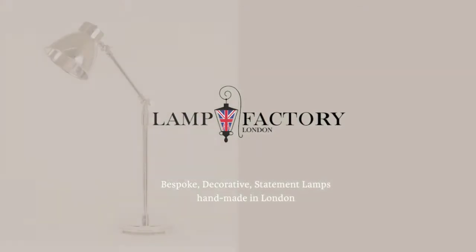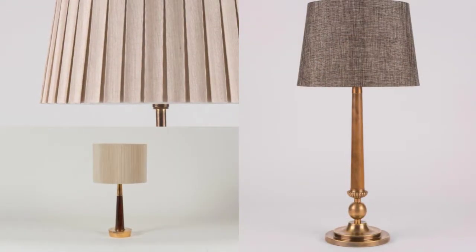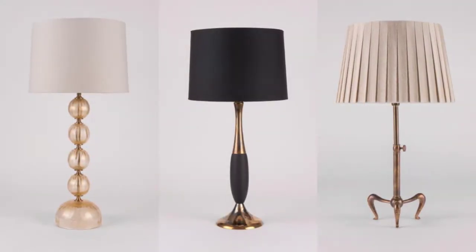Our handcrafted range of table lamps consists of exclusive designs using the highest quality materials. We produce various wooden and metallic lamps, many crafted from brass or copper with special finishes.